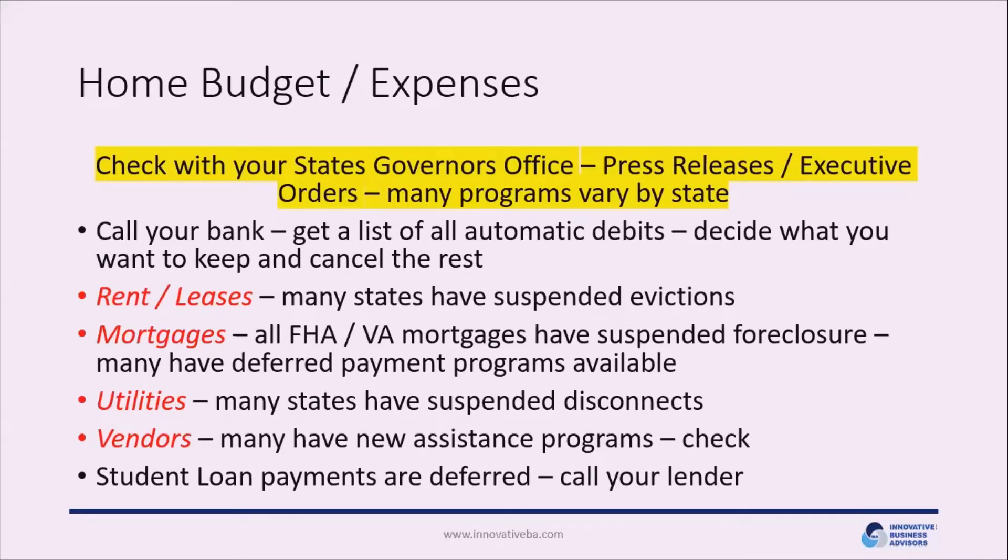The first place to begin is taking a look at your income and expenses individually. This may be a time where your income has become somewhat limited, either due to your inability to work or other circumstances related to the COVID emergency. Our first major suggestion is to check with your state governor's office. You can go to the state website — they'll have a separate tab for the governor's office with press releases and executive orders.